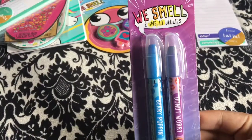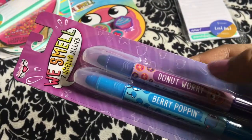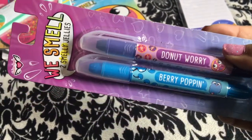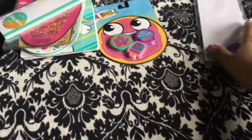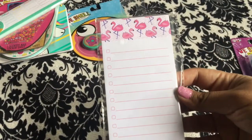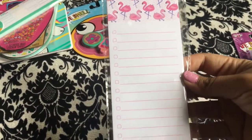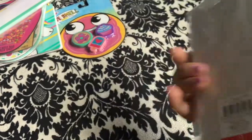I also found these 'We Smell' smelly jellies — this one smells like berry because it's 'Berry Popping,' and then 'Donut Worry.' I'm like, I must be sniffing my papers — I'm gonna look pretty weird doing that in the office!